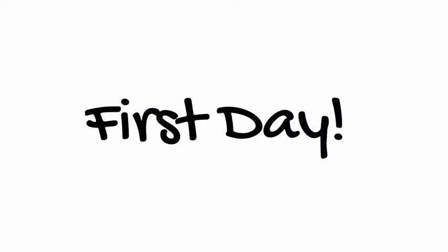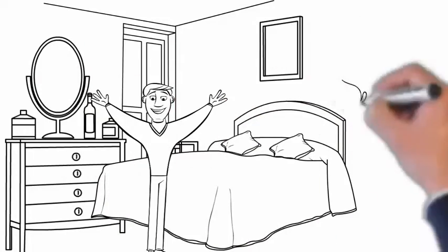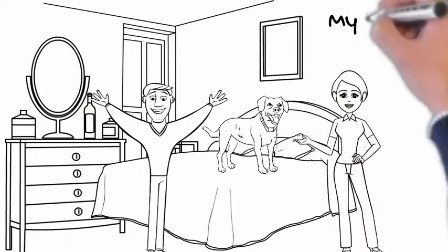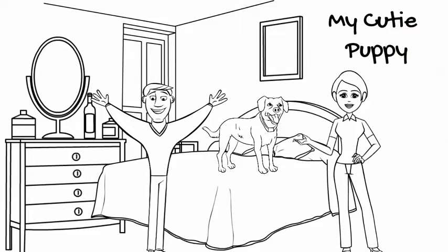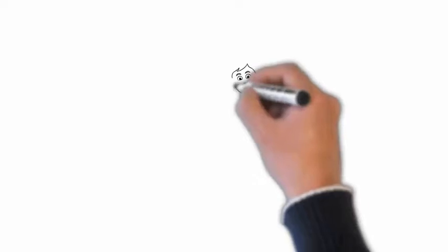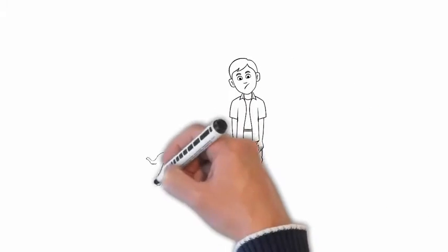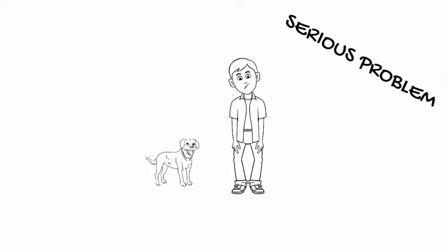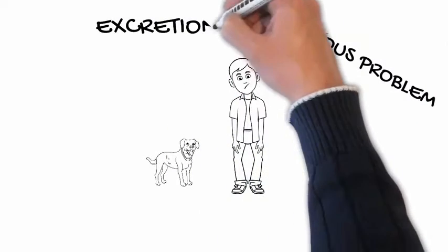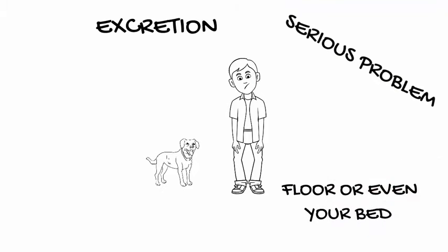First day, you and your wife are super excited to get your little puppy in your bedroom — this is like a dream come true and everything looks so amazing. But let's be honest. You are here because you have realized that your puppy also comes with some serious problems that waste a lot of your time. Problems like excretion. You find that sometimes on your floor and even on your bed, and that's a serious pain.